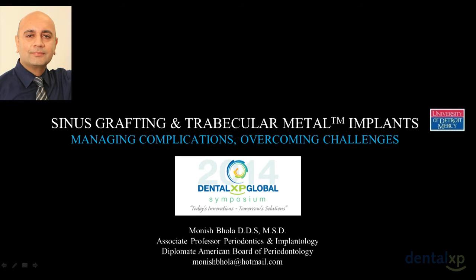My topic this afternoon is sinus grafting. I'll discuss some complications, how we minimize and prevent them, and if they arise, what are some simple solutions we can apply in our clinical practice. All of these are evidence-based — what we have learned over the last few years.